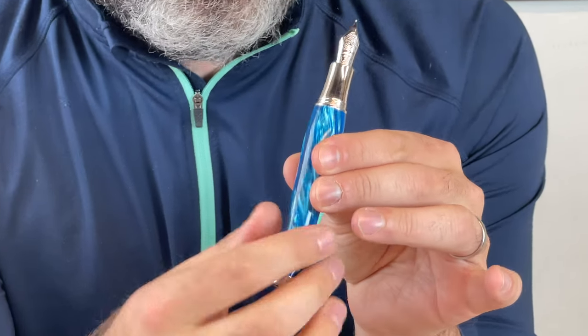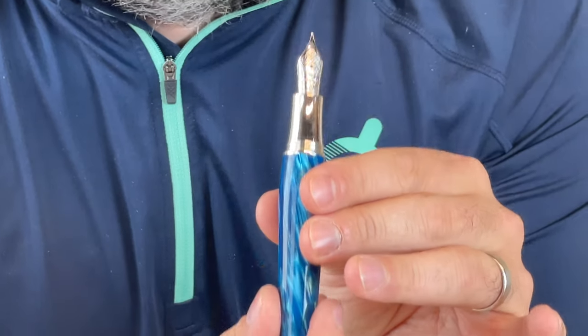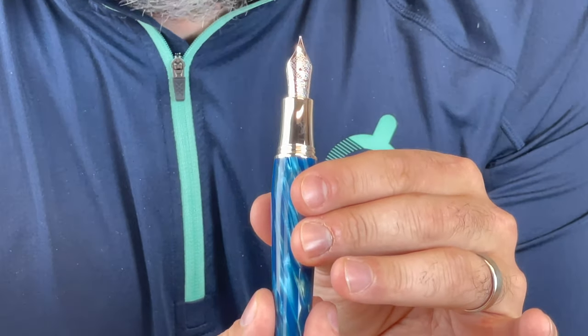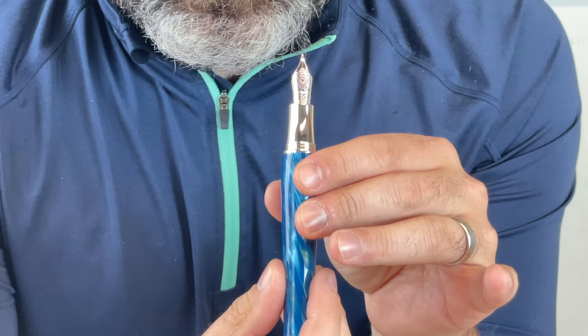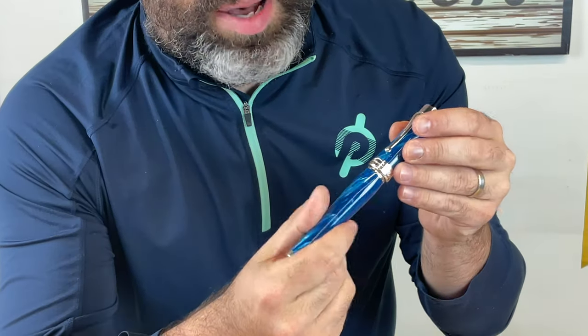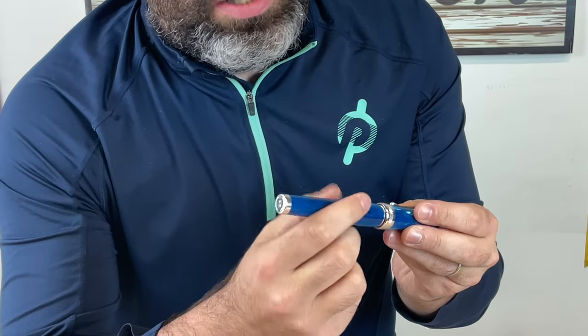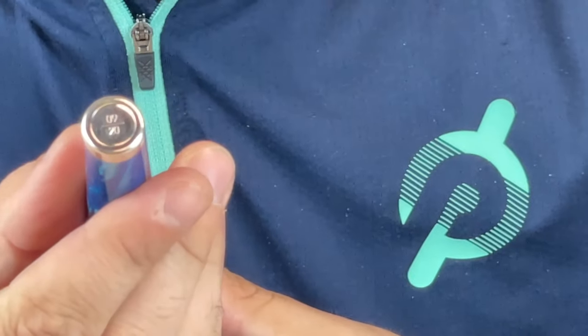Sterling silver grip section and the tremendous oversized number eight nib. This will be available in extra fine, fine, medium, broad, double broad, and stub. You'll note down at the bottom here each piece is individually numbered at the bottom medallion, of 20 pieces.